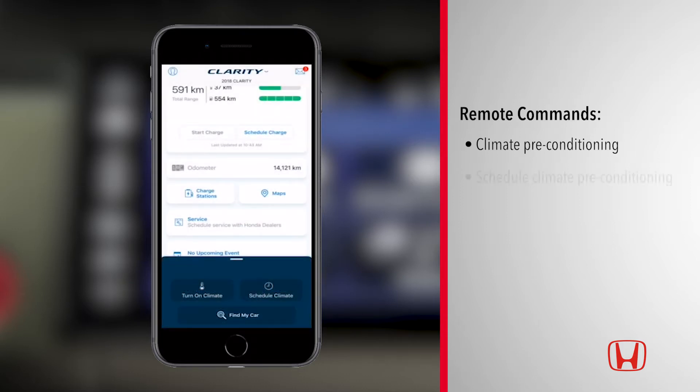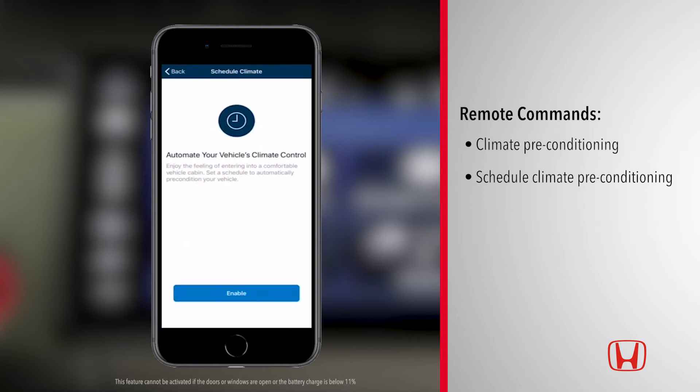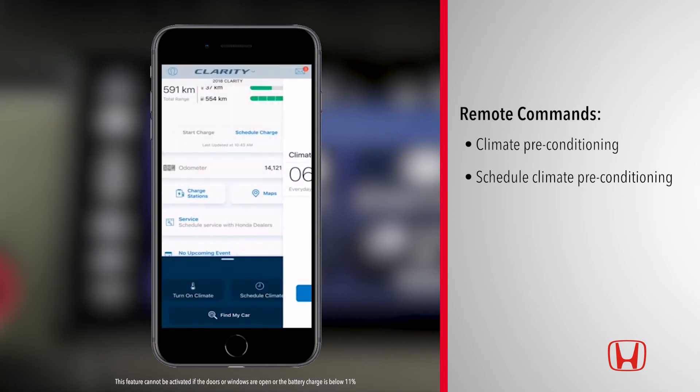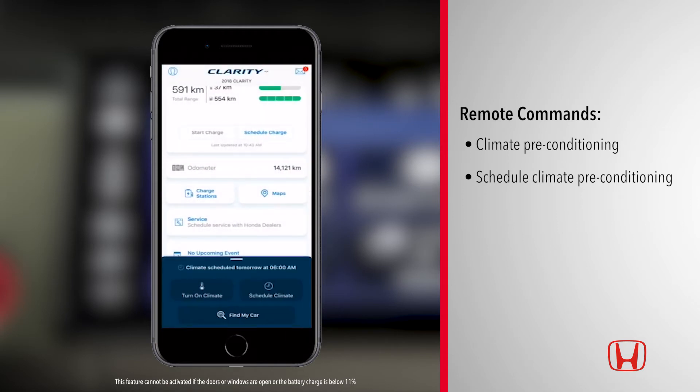You can also schedule the climate preconditioning to begin on specific days and times. This can be set from the remote command drawer by tapping 'Schedule Climate.' Tap 'Enable' and then select your preferred day and time. Tap 'Done' and Clarity will automatically precondition the cabin temperature at the set time.